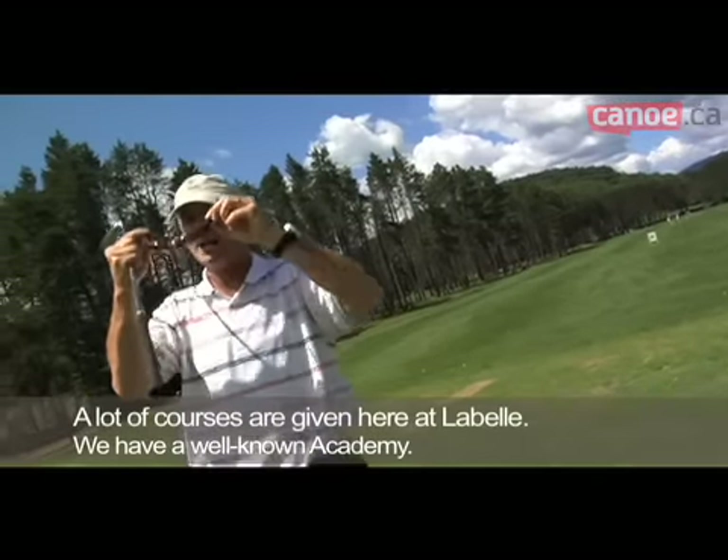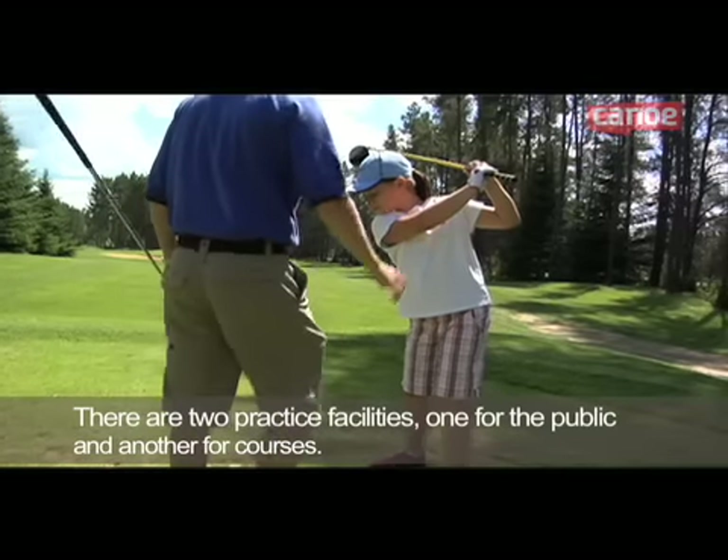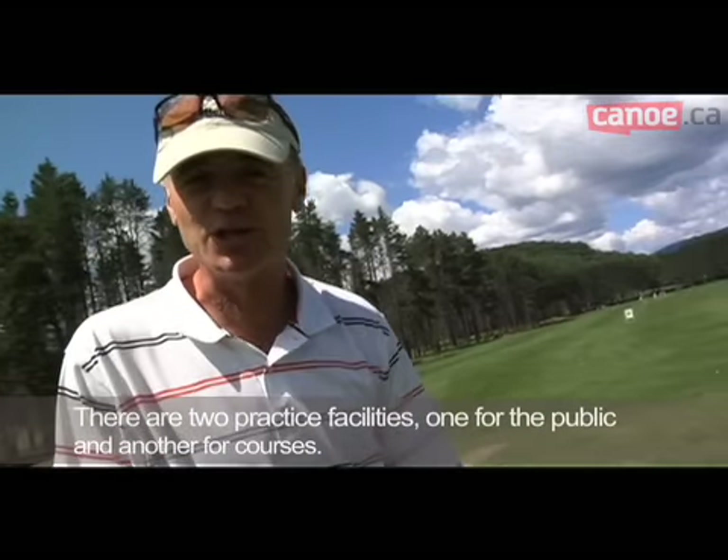They give a lot of lessons here at La Belle. We have an academy that has been recognized for years. We have two practices: one practice for the public, and one practice on the ground for our lessons.